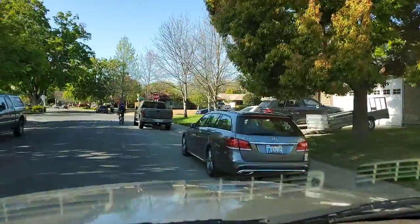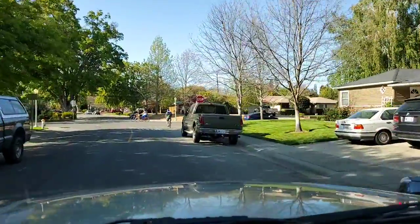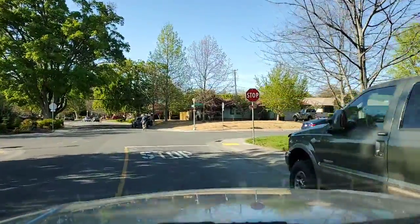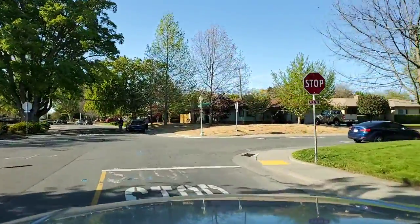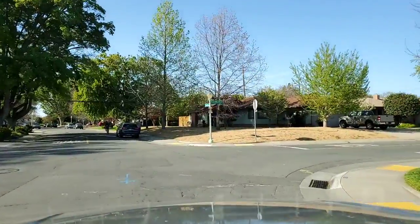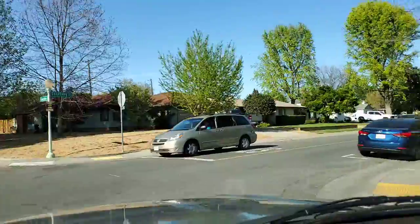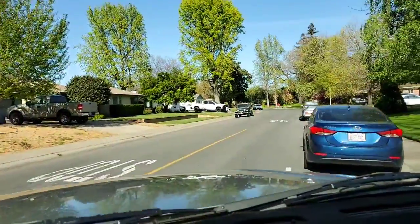River Park is very conveniently located in Sacramento, just east of downtown. We are about 15 minutes from the Sacramento International Airport, which makes this a great location if you travel a lot.